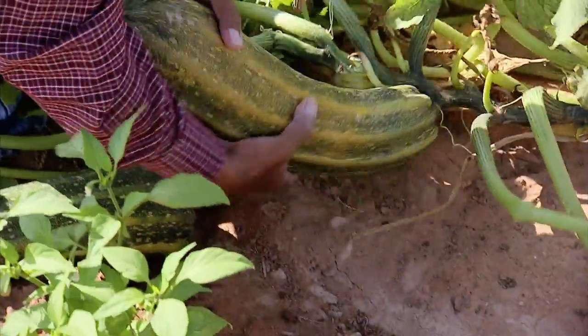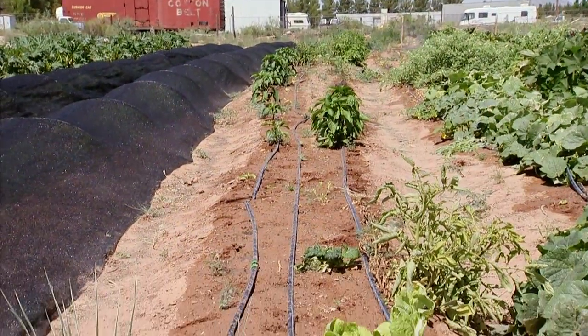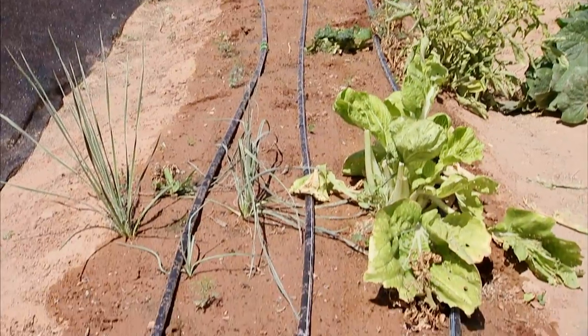More than two dozen students at a time will work on this demonstration farm, learning a variety of skills from proper planting to efficient irrigation.